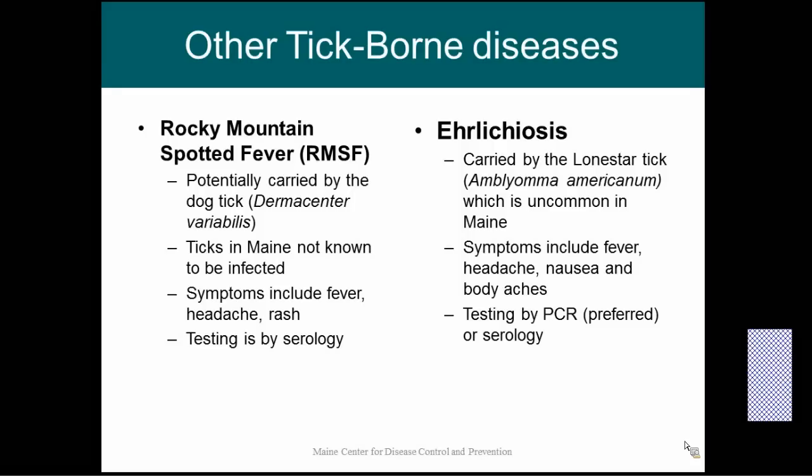Second is ehrlichiosis, which is carried by the lone star tick, which is uncommon in Maine — you find a couple every year, but they may come in on travelers. Symptoms include fever, headache, nausea, and body aches. Ehrlichiosis and anaplasmosis are practically impossible to tell apart by symptoms, and they also cross-react in lab tests, so testing by PCR is preferred. These two diseases used to be considered the same disease — it was only in 2008 that anaplasmosis was recognized as a separate disease from what was called human granulocytic ehrlichiosis. Ehrlichiosis is not known to be here in Maine because we don't have many of the tick that carries it.